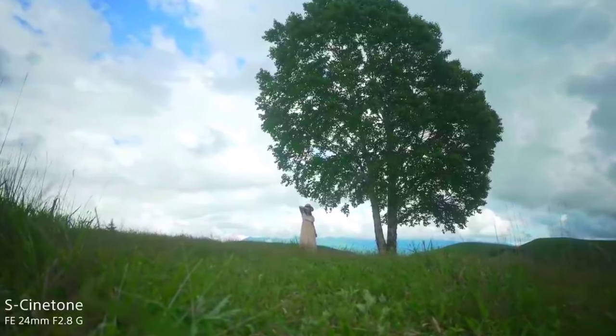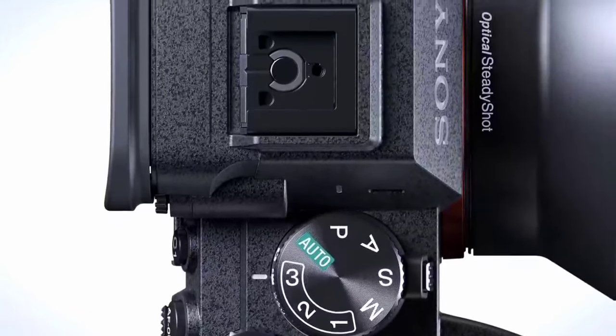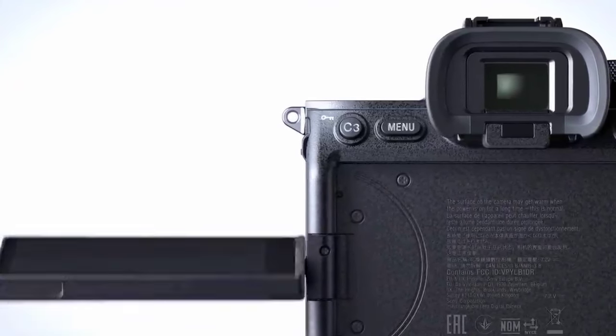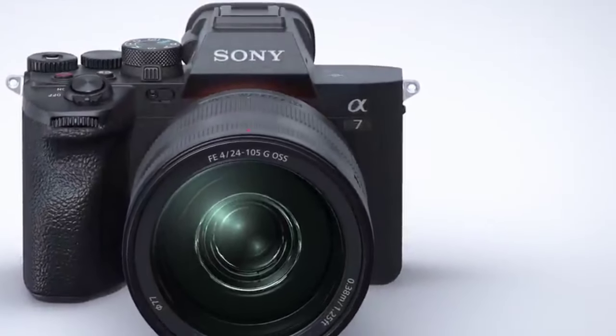Shoot cinematic videos with ease, thanks to 4K recording at 60 frames per second. The Alpha 7 IV is more than a camera — it's an invitation to unleash your creativity. From stills to movies, it's a tool that empowers today's visionaries.